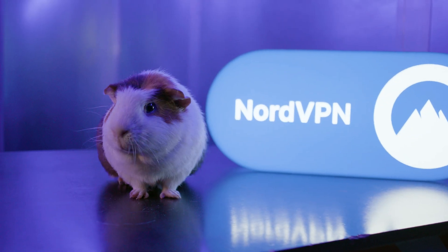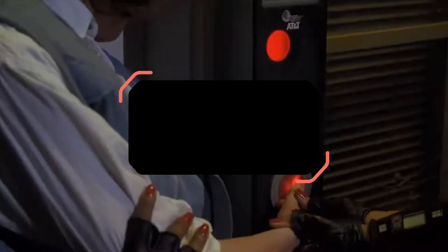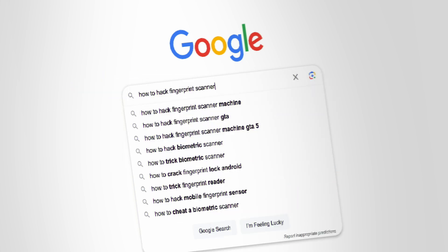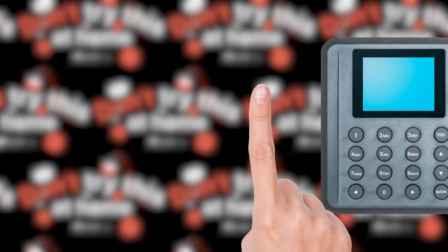On dark web forums alone, we found 81,000 hacked digital fingerprints. But hacking fingerprints today is complicated. The web is full of homemade videos of hacking fingerprint scanners, but most techniques are unrealistic. But it's possible, even without chopping off anyone's fingers.